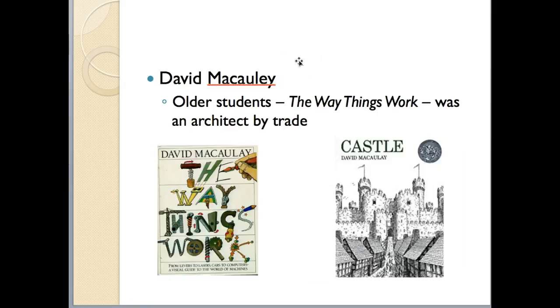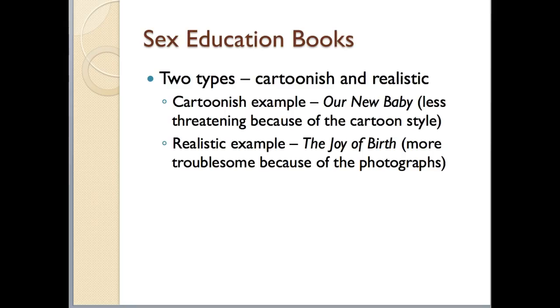David McCauley is another great writer of informational books for students. He's known for 'The Way Things Work,' but he's written several others like 'Castle.' He was trained as an architect, and that's the expertise he brings to bear on the field.